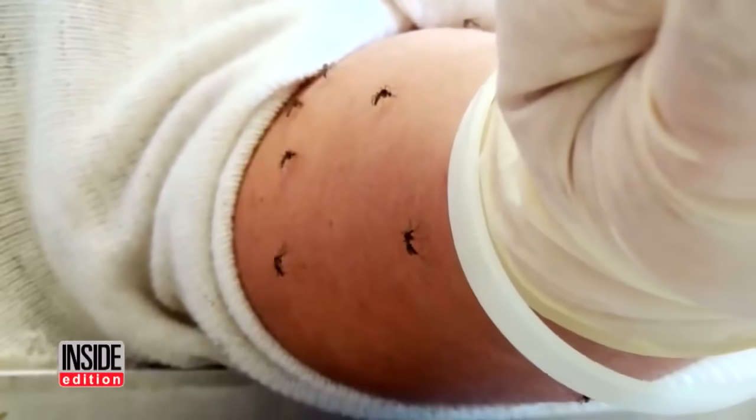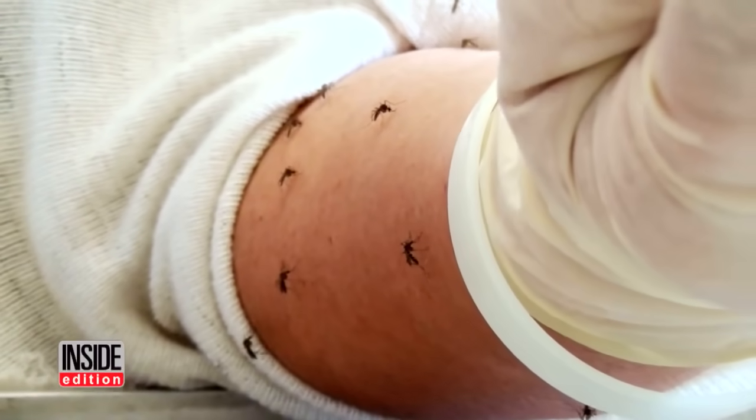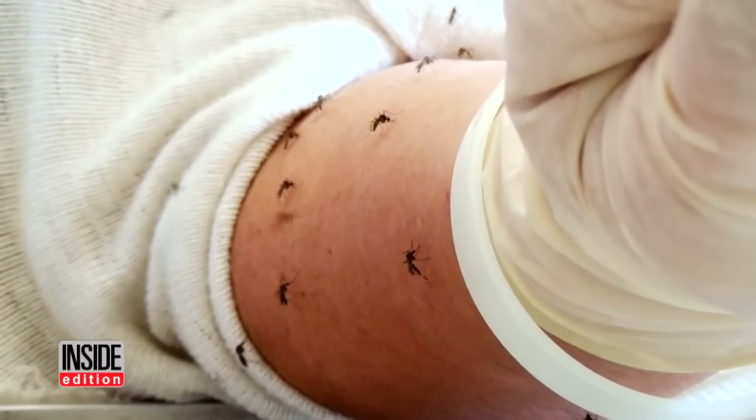Our experts say they both failed. In our type of testing, we would consider this product not to be protective against mosquito bites.